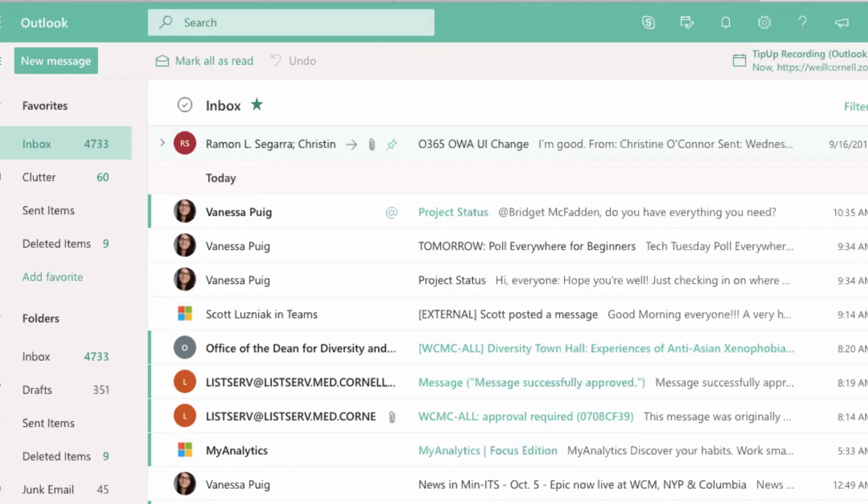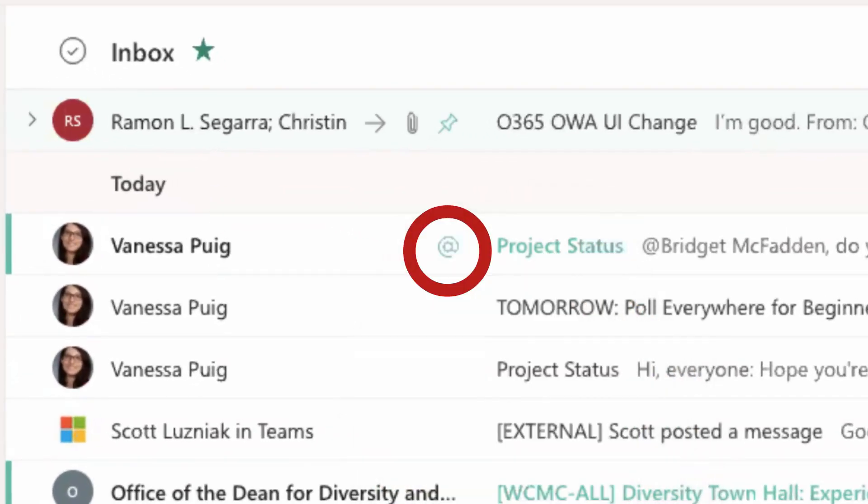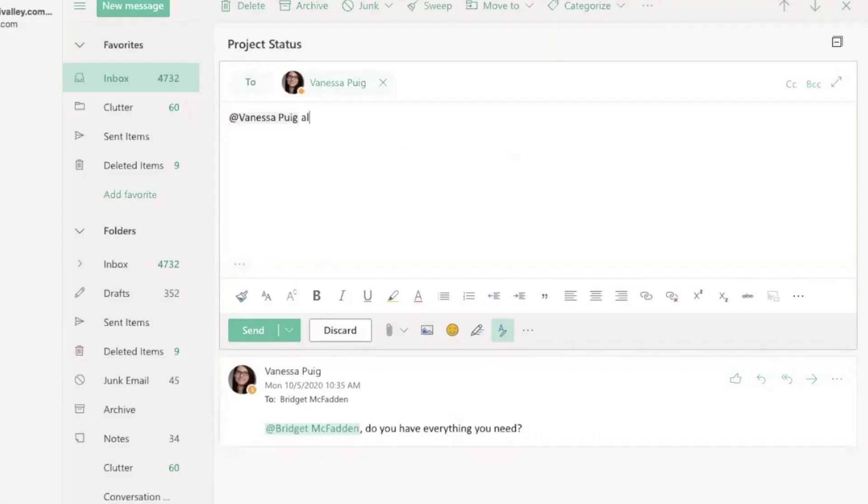Once you send your message, the colleague you mentioned in Outlook gets a notification at the top of their inbox with a special indicator showing they've been mentioned. This allows your colleague to find their name and see if there's a specific question or task they need to follow up with.